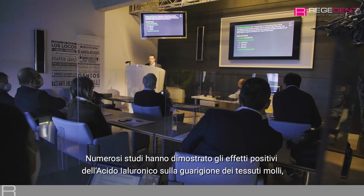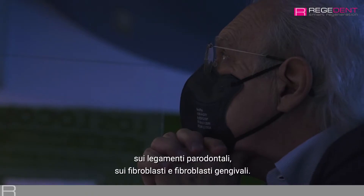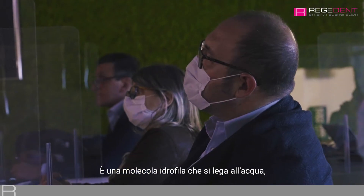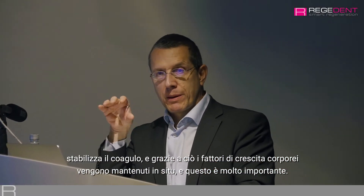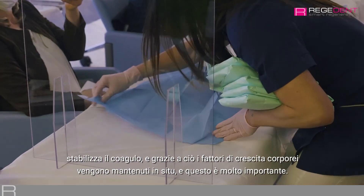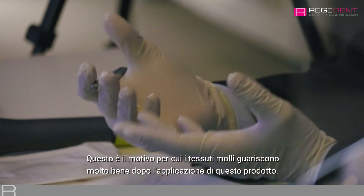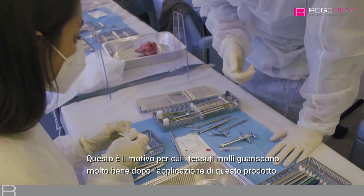What is the innovation behind the use of hyaluronic acid in periodontal surgery? Hyaluronic acid has been shown in a number of studies to have a positive effect on soft tissue healing, on periodontal ligament fibroblasts and gingival fibroblasts. It is a hydrophilic molecule that binds water, it stabilizes the blood clot, and due to this the body's growth factors will be kept in place. This is probably the way soft tissues heal very well following the application of this product.